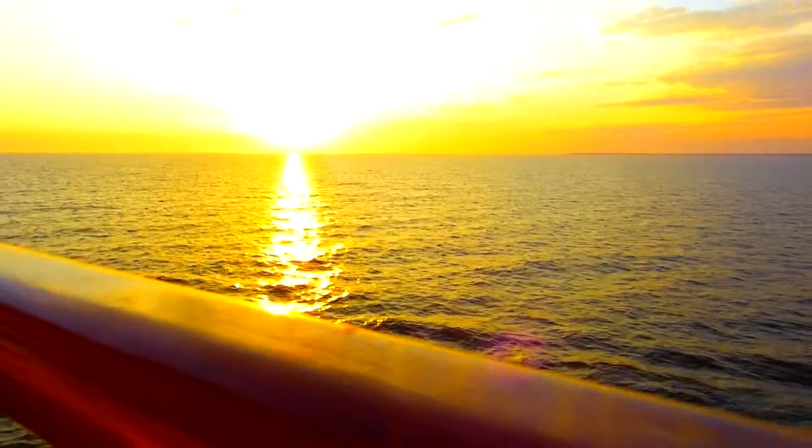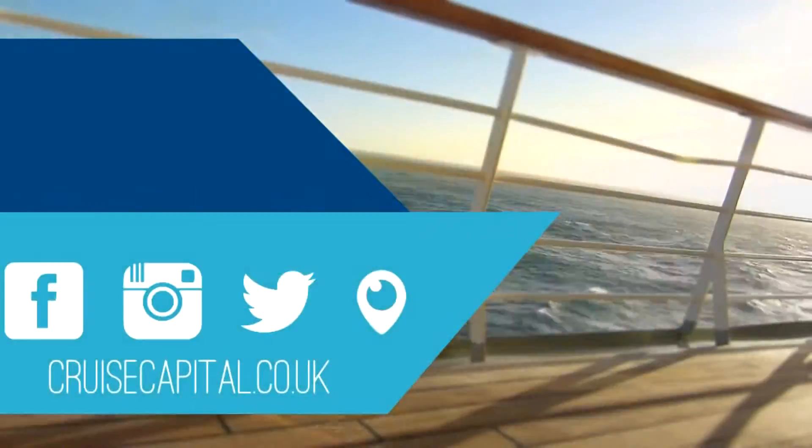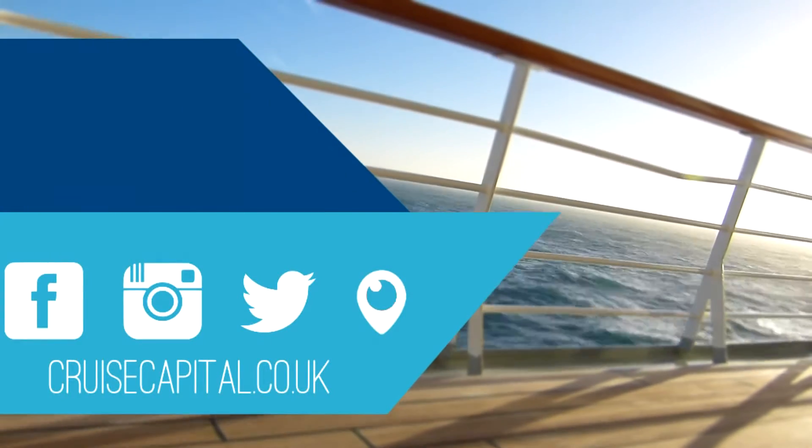Thanks for watching. If you enjoyed the video, please subscribe. And for more information regarding our time on board Royal Princess, check out our ship review on the Cruise Capital website. We'll see you next time.